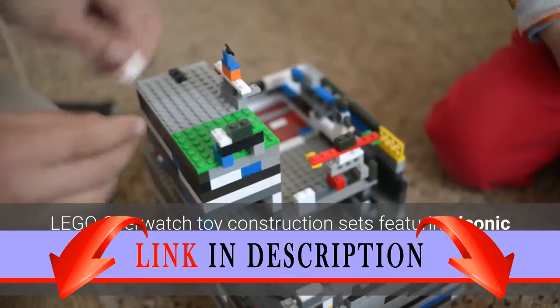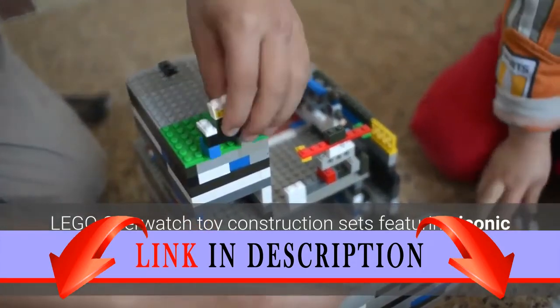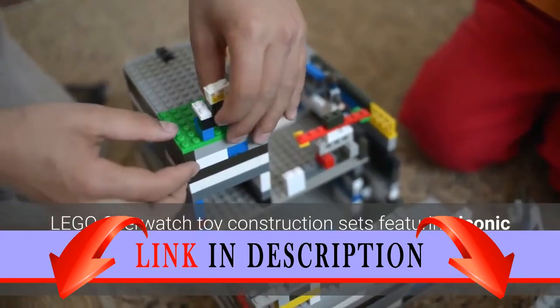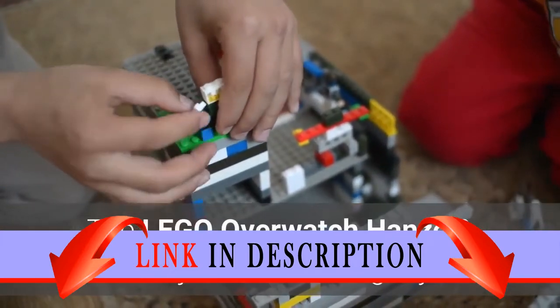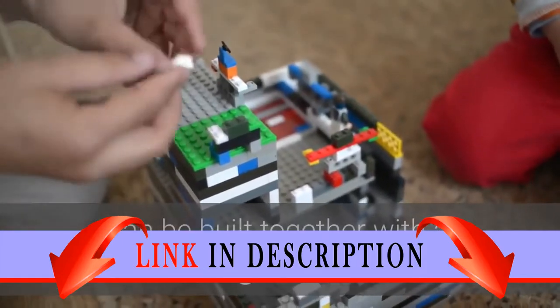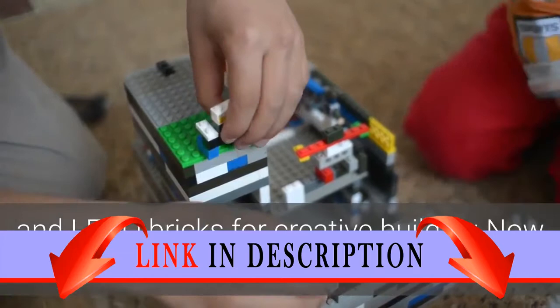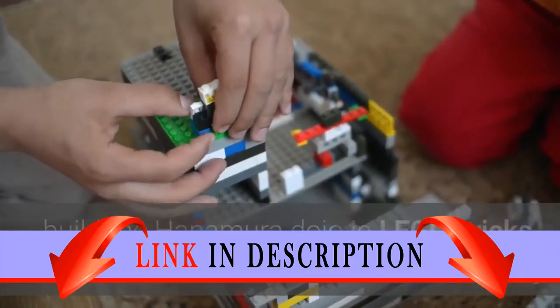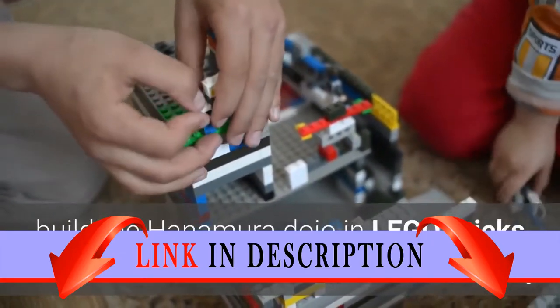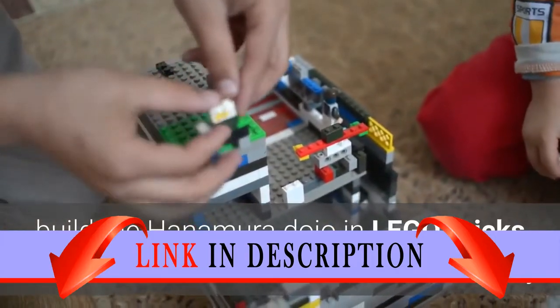LEGO Overwatch toy construction sets featuring iconic Overwatch characters are the perfect gift for fans of the blockbuster franchise. The LEGO Overwatch Hanzo & Genji 75971 building toy can be built together with all other original LEGO sets and LEGO bricks for creative building. Now your favorite Overwatch fan can build the Hanamura Dojo in LEGO bricks with LEGO Overwatch 75971 Hanzo & Genji.